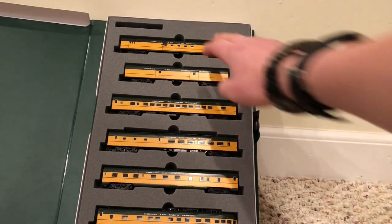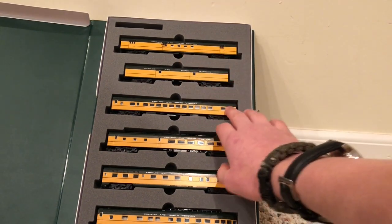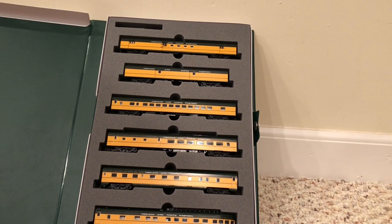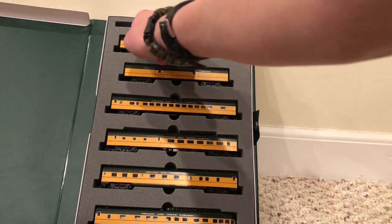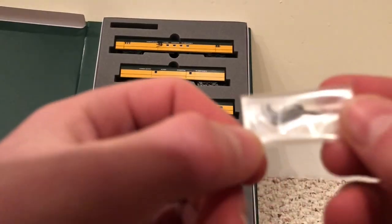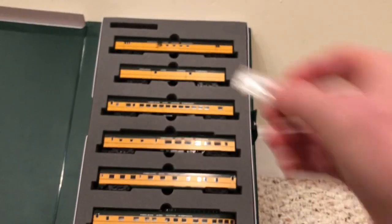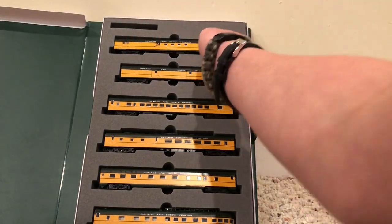So we have an RPO — Railroad Post Office — baggage car, a regular coach, a diner, a sleeper, and an observation car. Now these cars can go in any order as you'd like. If you'd like to put the observation car first, it's all up to your preference. In this little bag we have the coupler trip pins, and these just get slid into the coupler. I'll show you that in just a sec. Now we're going to take a look at the RPO car.